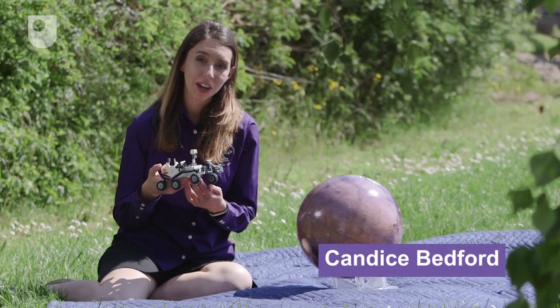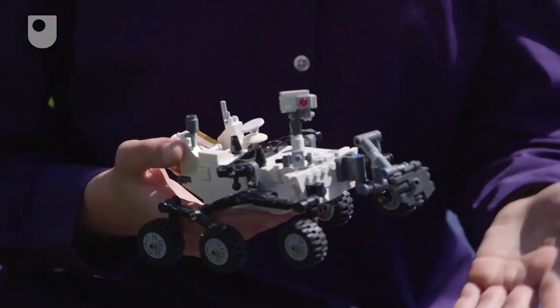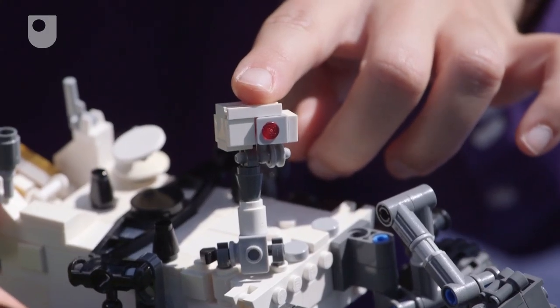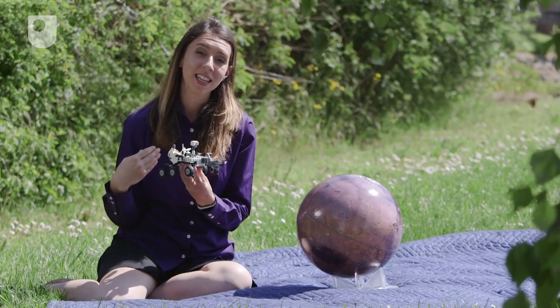Here we have a model of the Curiosity rover which NASA sent to Mars in 2011. It arrived at the surface in Gale Crater and has been analysing the rocks there. This here is the ChemCam instrument, which is giving me the data that I'm using for my PhD research.